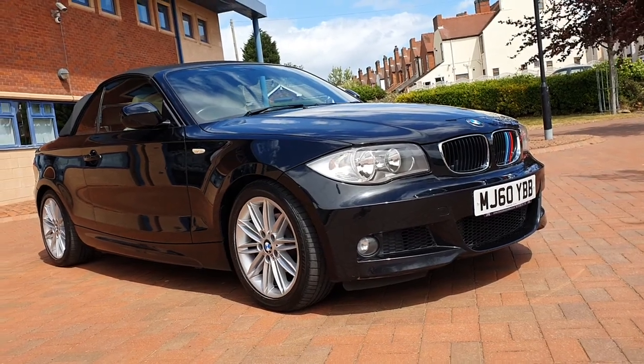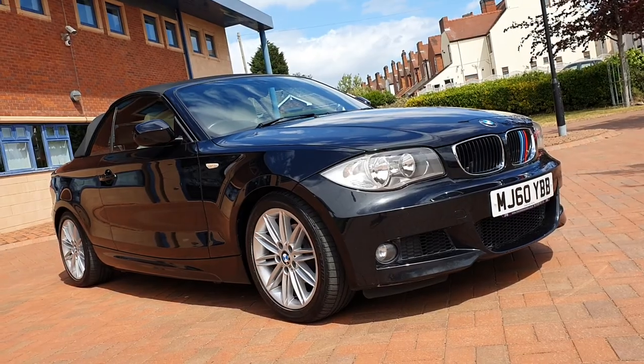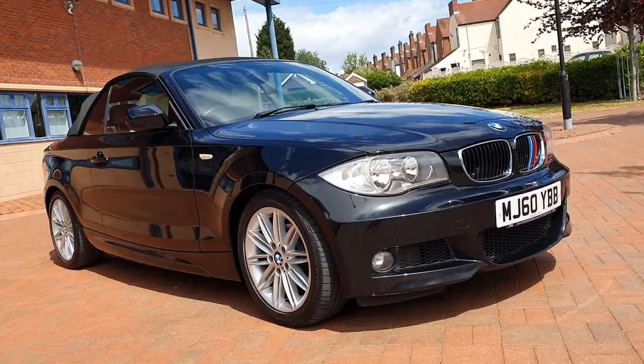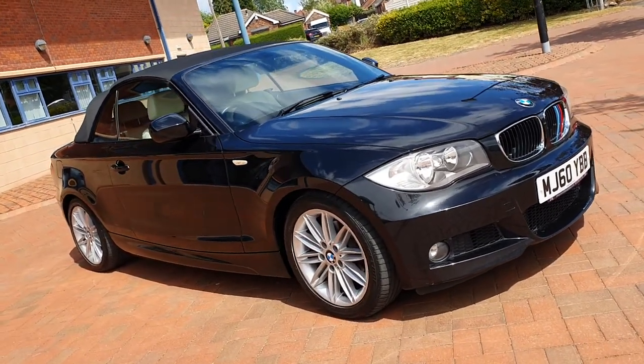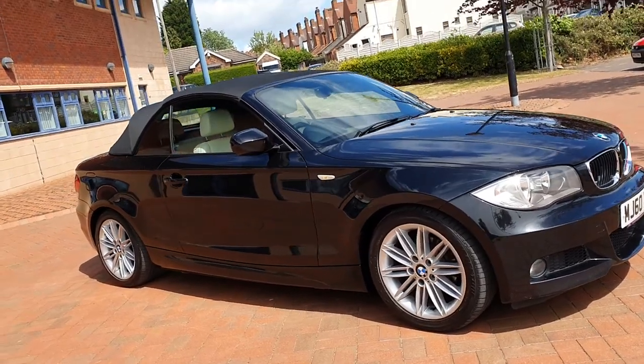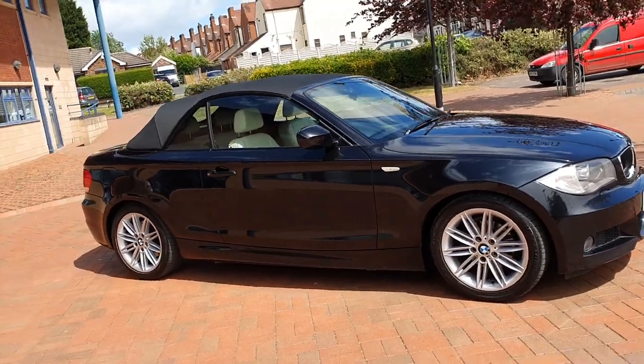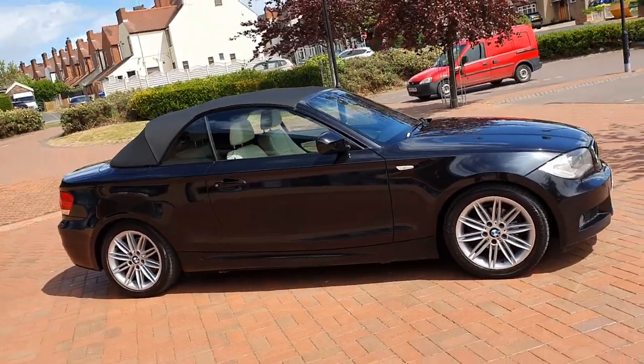Hi folks, welcome to Shelton Car Sales here on a brisk Saturday afternoon. A little windy but not to worry, we'll crack on. Latest edition: BMW 318i M Sport with us today. It's a 2 litre petrol convertible, finished in sapphire black metallic.